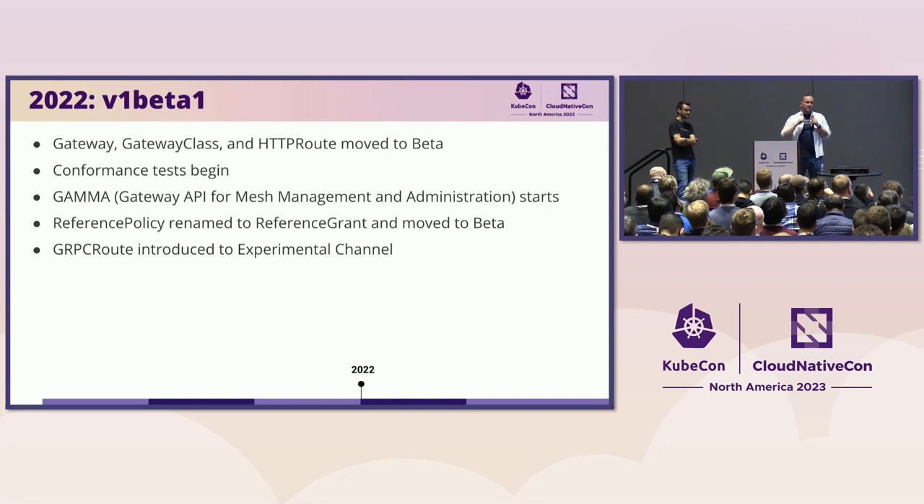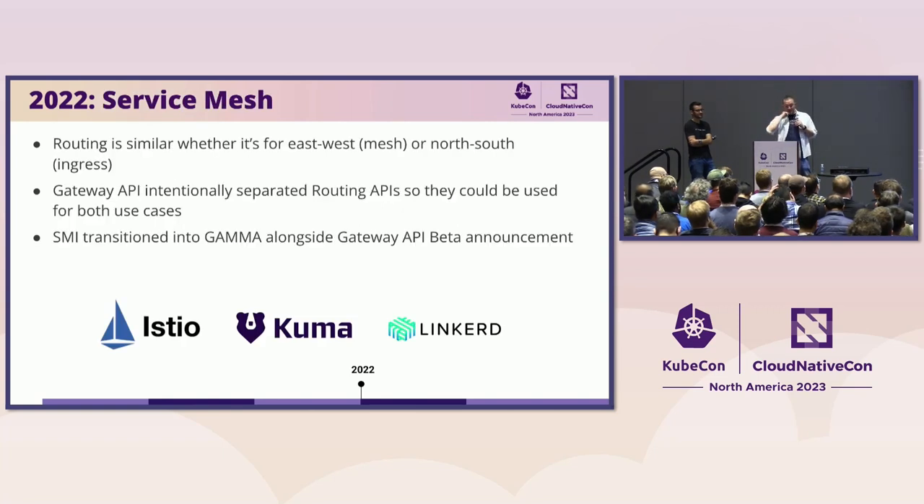We also had GAMMA start in 2022 — props to the GAMMA folks for really driving a lot of the work about having Gateway serve mesh use cases. We renamed reference policy to reference grant, because calling something 'reference policy' when we had a pattern for making other things called policy was confusing. And from some great work from the gRPC team at Google, GRPCRoute was introduced as well. The GAMMA folks reminded us that a lot of what we were building is very portable between both north-south and east-west routing, and we had kept the routing APIs intentionally separate — which worked really well for mesh use cases. SMI transitioned to GAMMA alongside the Gateway API beta announcement, and today Istio, Kuma, and Linkerd all support the experimental GAMMA prototype.